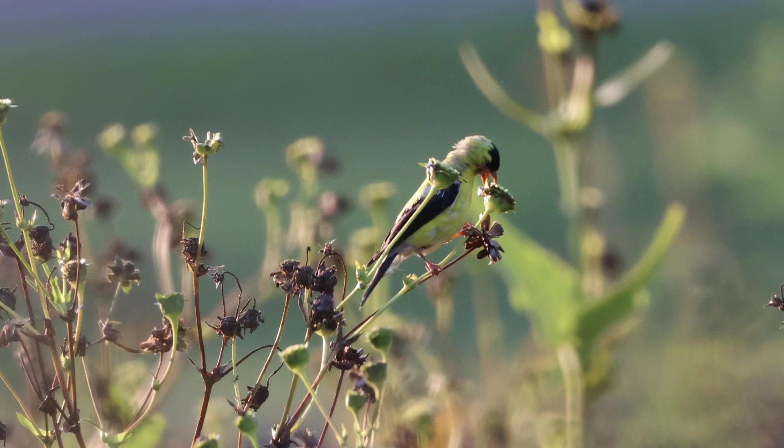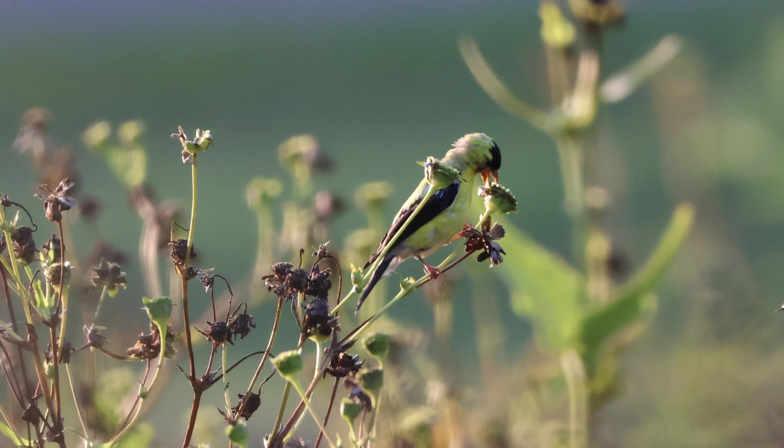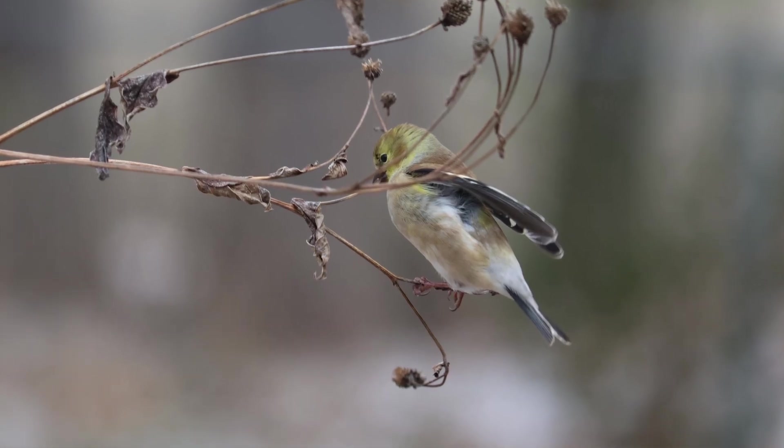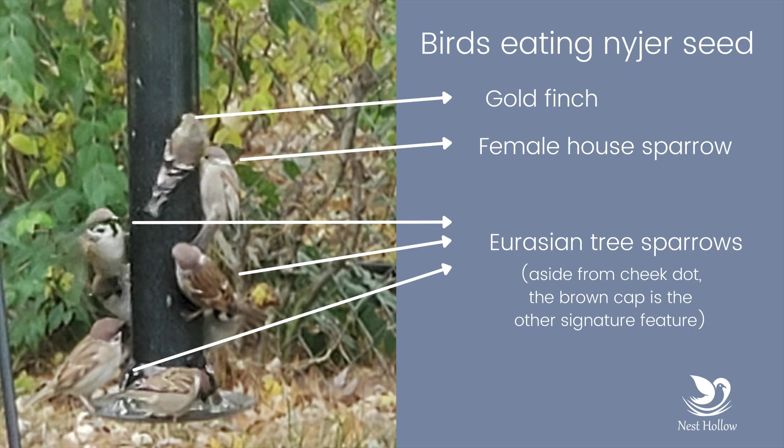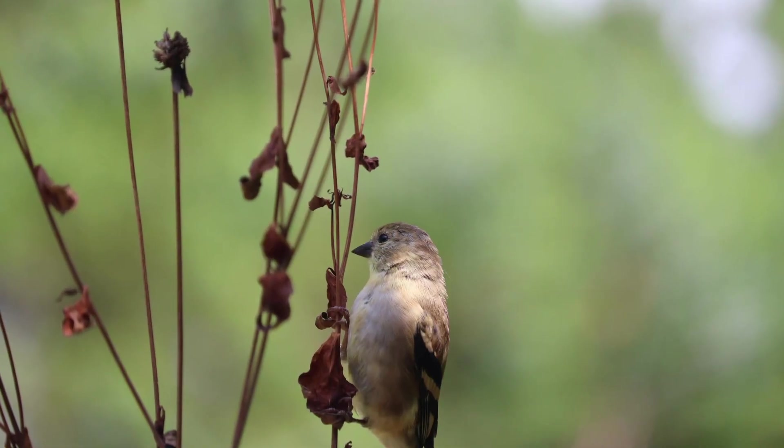During the late summer you'll start to see goldfinches get patchy — this is the start of the molt. Once the molt starts, I know that the season is shifting, bird activity is dying down, and winter is coming. By late fall and winter, goldfinches start to blend in with other little brown birds. There's still a yellow tint, but overall they're pretty drab and brown. One thing that can help you distinguish them from house finches and house sparrows is that their wings will still be fairly black.